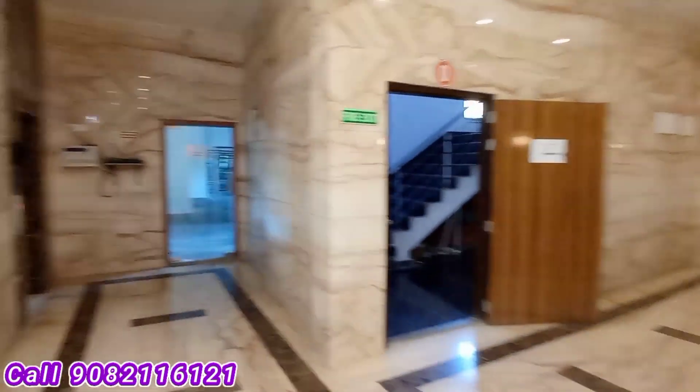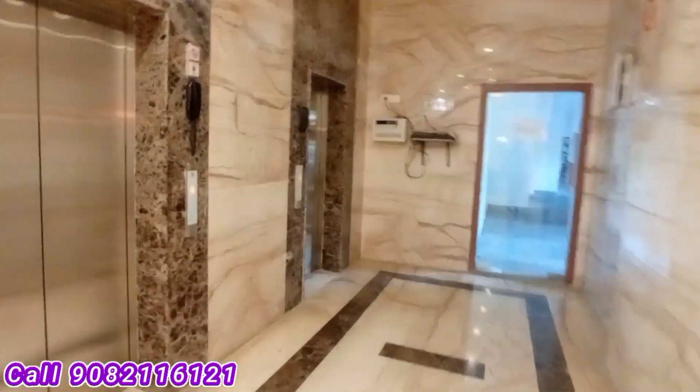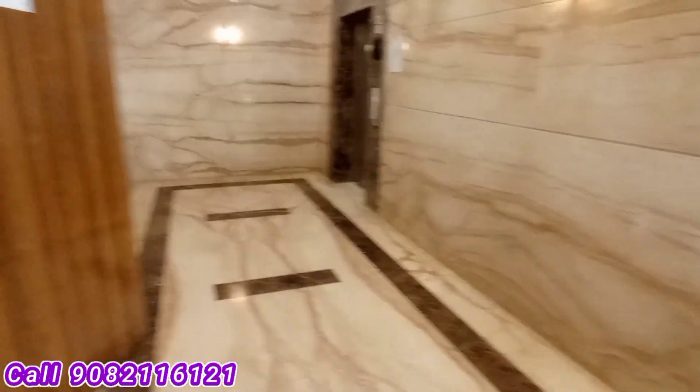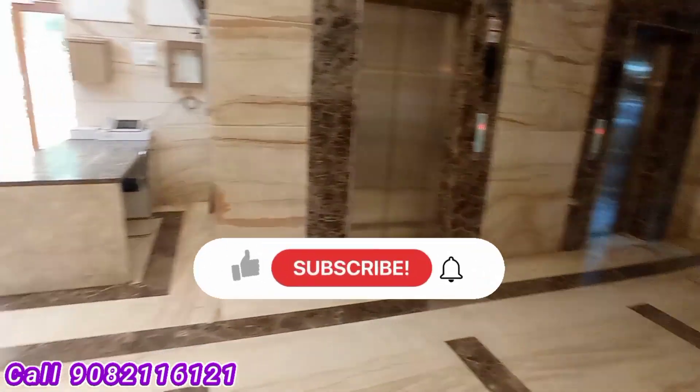This is the spacious grand entrance lobby. There are four high speed elevators — two here, one on the back side, and one on the right inside near the gym area. This is a large and spacious grand entrance lobby, ready to move with the OC, brand new construction, new tower. Located in Borivali East, nearby the Western Express Highway — one of the prime locations. This is the staircase; everything is ready.